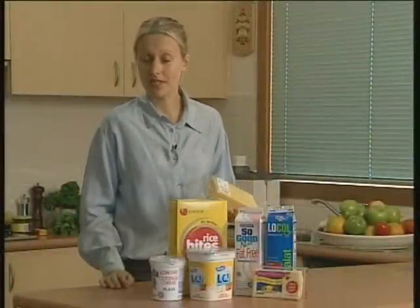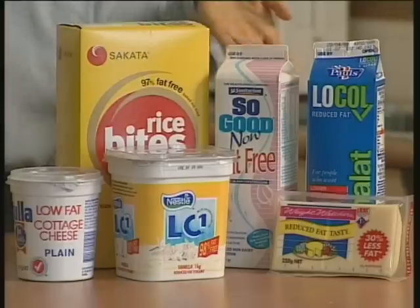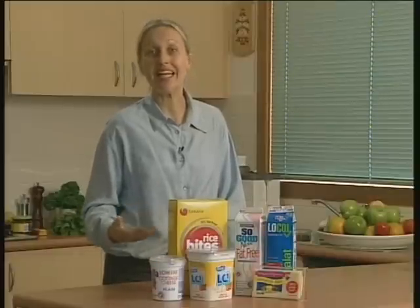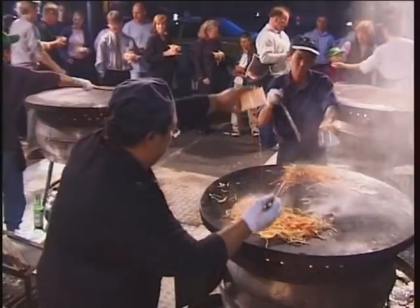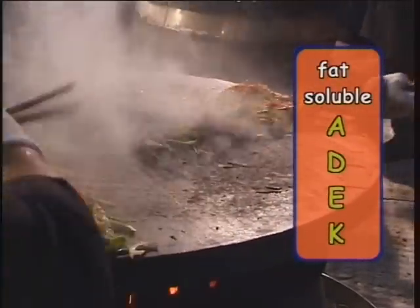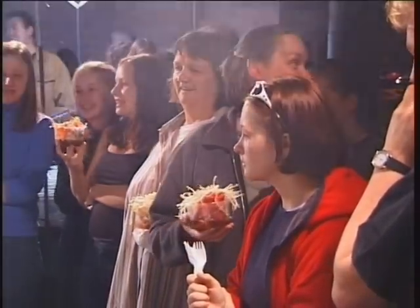Lately, fats, also known as lipids, have received a lot of bad press, and for good reasons. Because of this, we've seen an explosion in low fat, fat free, and reduced fat foods. Despite this fear of fats, fats are an essential nutrient needed for good health. Fats help with the development of cell membranes and hormones, and act as insulation to help retain body heat. Deep inside our bodies, fat layers help to protect our organs from injury. The fat-soluble vitamins A, D, E, and K need fats to help with their absorption and transport throughout the body. Fats also provide texture and flavour in foods, and help us feel full and satisfied after we've eaten.